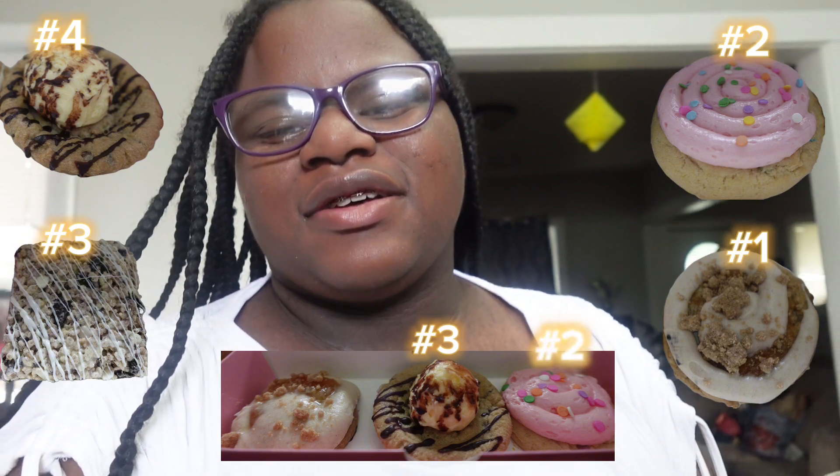Nora's big four: fourth place skillet cookie, third place cookies and cream crispy bar, second place confetti cake, first place peach cobbler. Mini top three: third skillet cookie, second confetti cake, first peach cobbler again — because it's peach cobbler and she loves peaches.